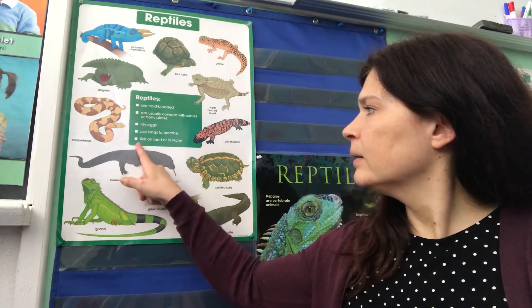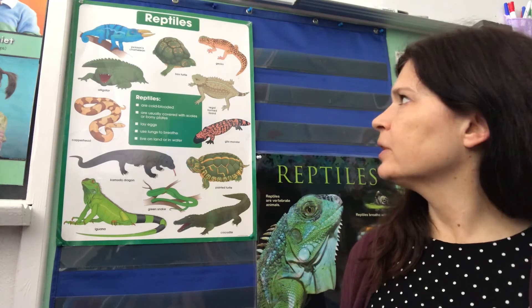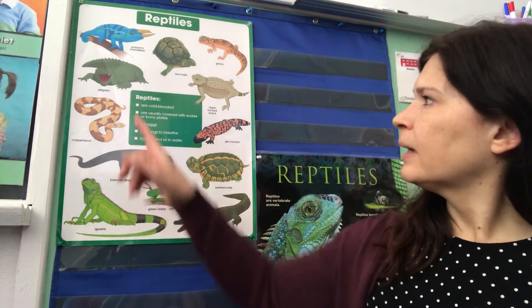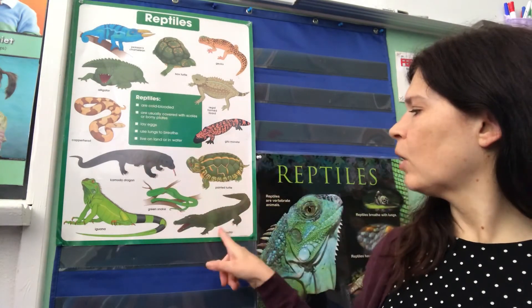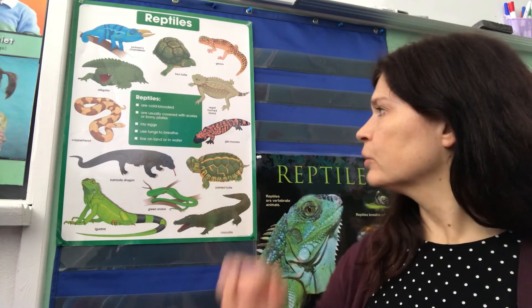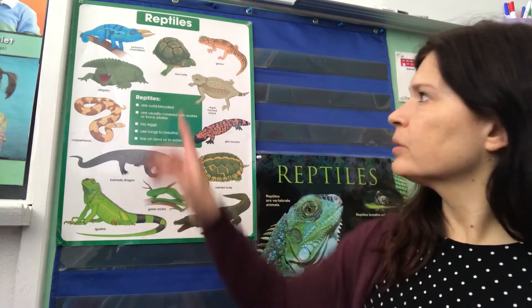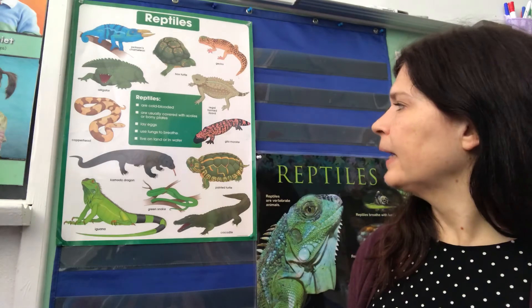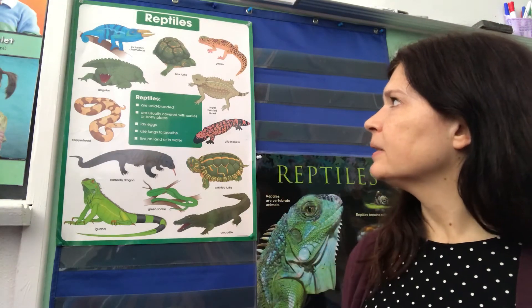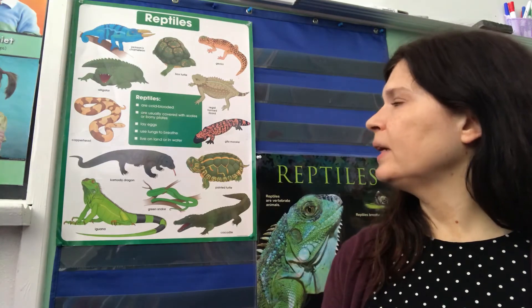Reptiles can live on land or in the water. An alligator or a crocodile can live in the water, and even some snakes are water snakes. Turtles can live in the water too. Then lots of them are land animals — lots of lizards will live on the land, and chameleons live on the land. We're going to read more about chameleons this week. I've got some great books about chameleons.